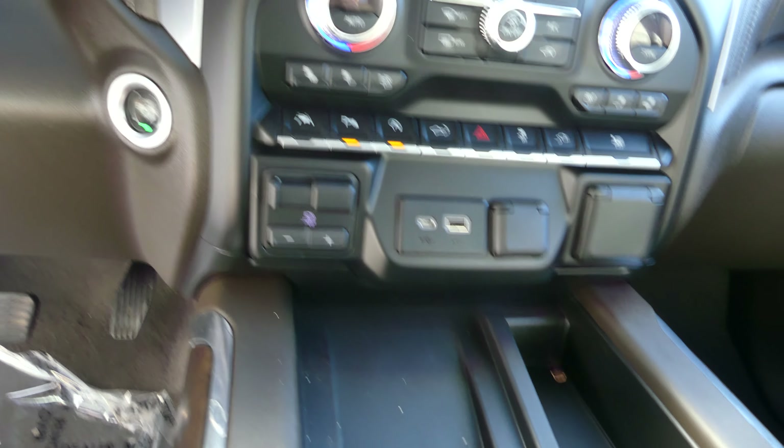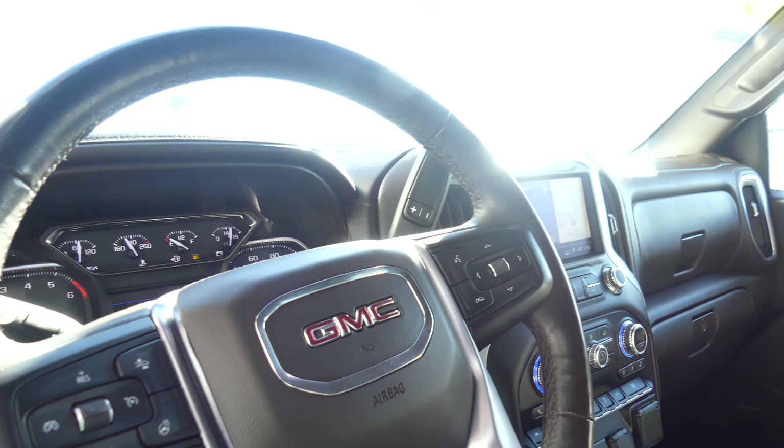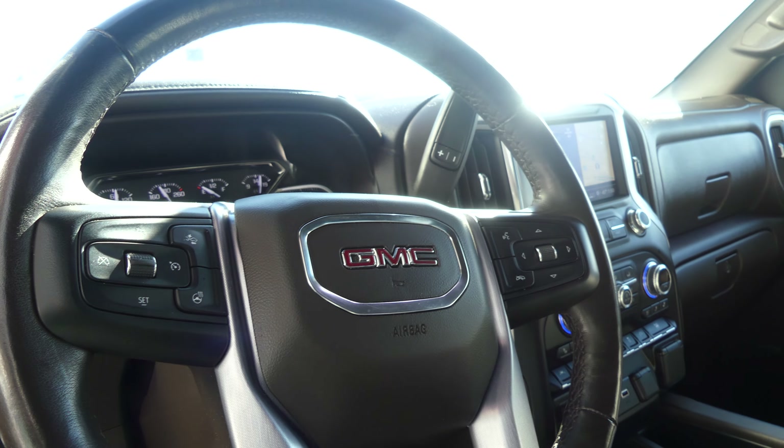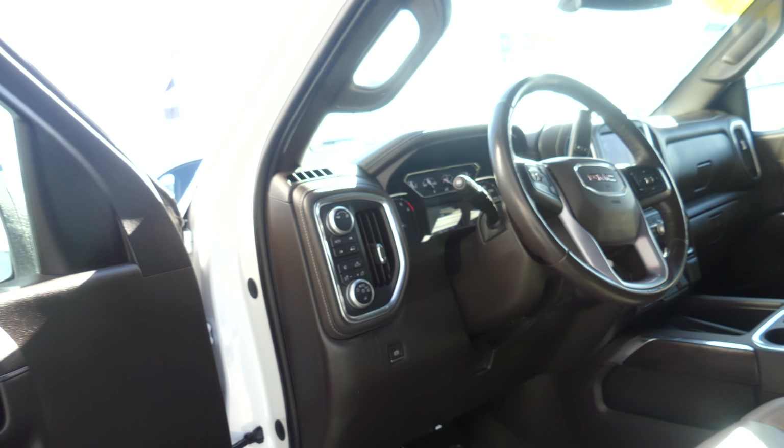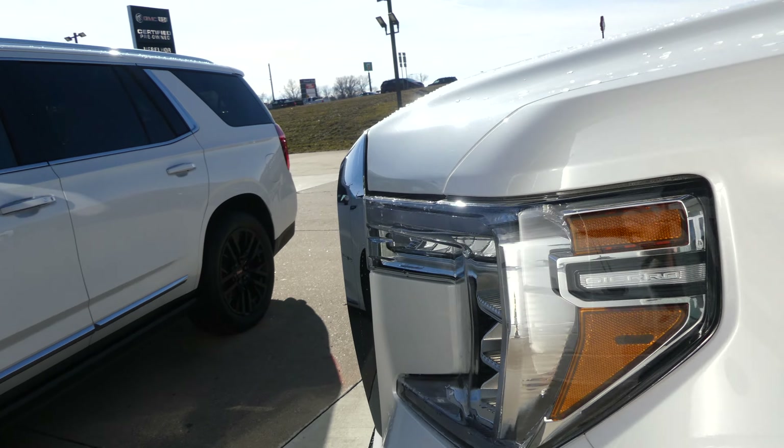The truck also offers lane change alerts, parking assist, trailer controls, a wireless charging station, one-touch keyless ignition, and a beautiful heated leather-wrapped steering wheel featuring cruise control settings, collision alert systems, and hands-free calling and audio.